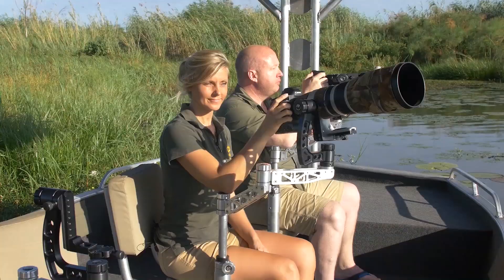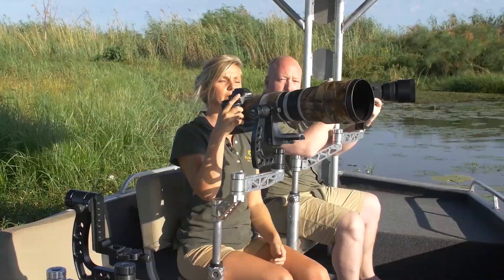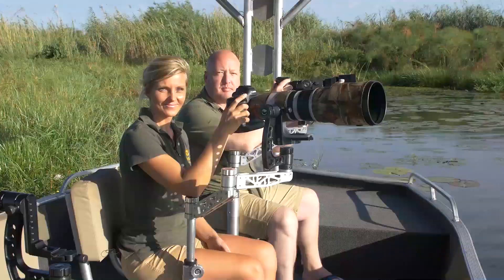I've put my big lens on to demonstrate how flexible you can be on these mounts. Once all the big wheels are loosened up, you can move around in each and every direction. If you bring your own camera, please make sure you have a lens collar on it, because that will enable you to swing the camera into a vertical position if you like.